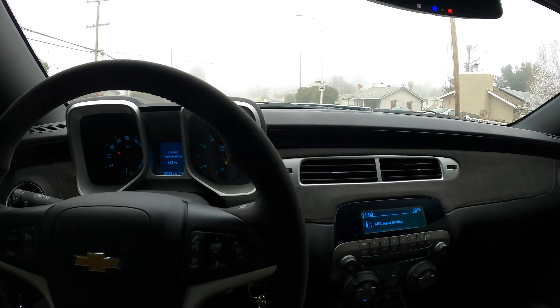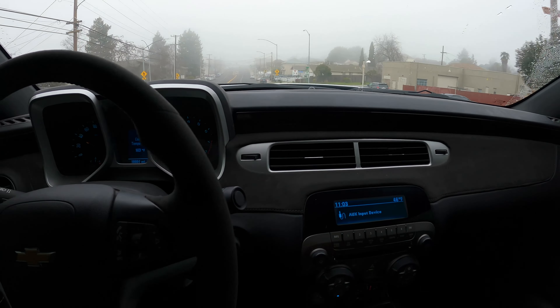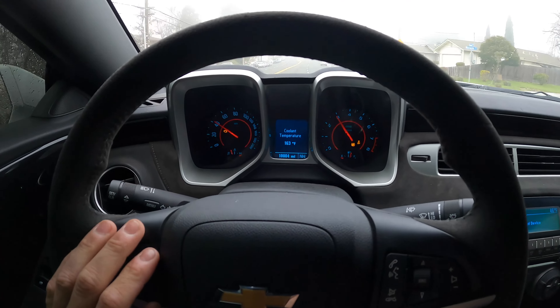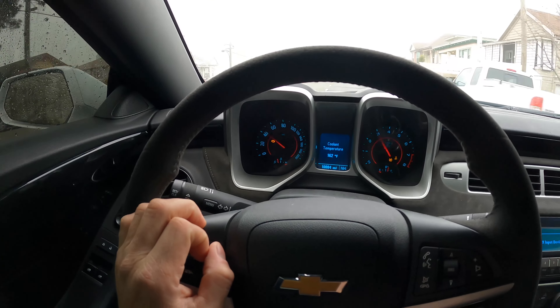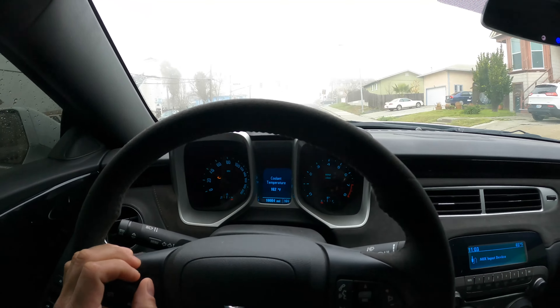Alright guys, so today we're heading to a shop of a potential sponsor. We're going to go check out, talk to them and see what they got to say. And we're driving the Camaro today. Haven't driven it in a while — we hit 10,004 miles, and there's a check engine light on it. Not good. Haven't checked that yet but I've been lazy.